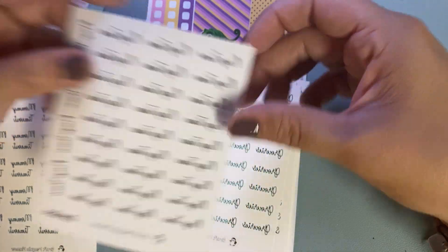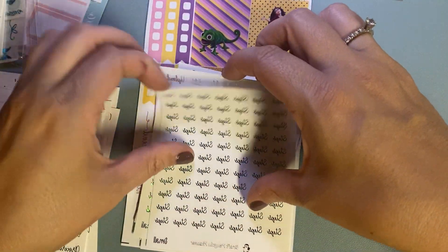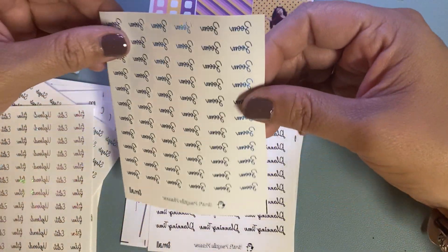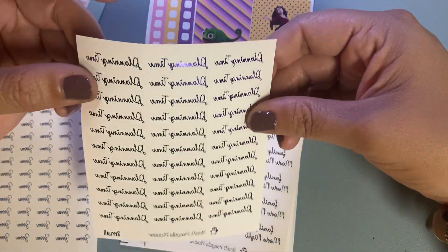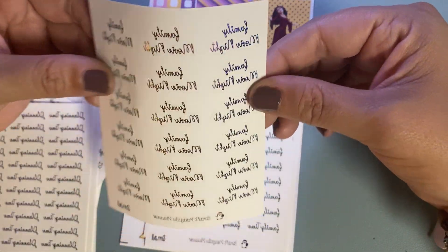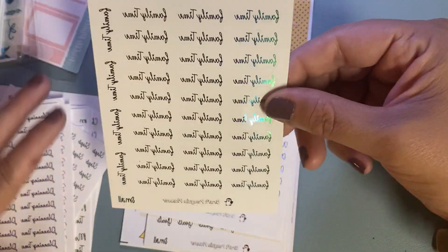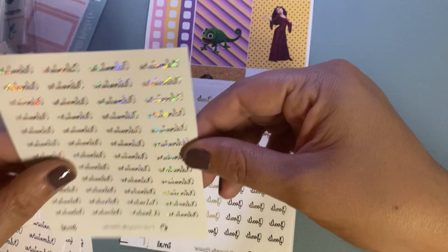I got this one in black — it's nap time. I got this one in green — it's groceries, steps. I also got one in green. This one is sparkly hollow, which is film, edit, upload. This one is in satin blue, and this is zoom. This one is in purple and it's planning time. This one is in rainbow hollow, which is another family movie night. I'll put it with the other one. And then I got another hollow rainbow family time. And then I got adventure in silver as well.